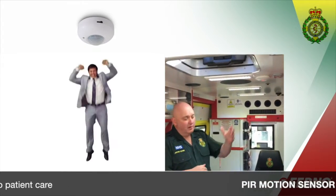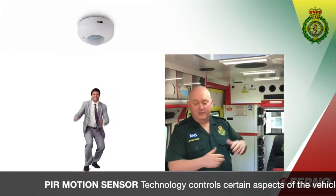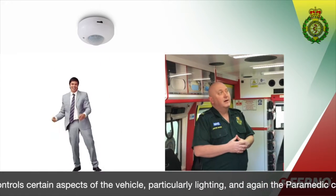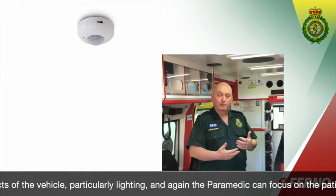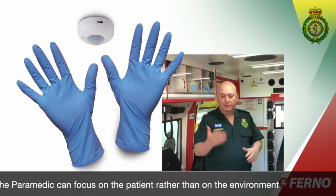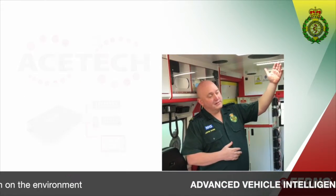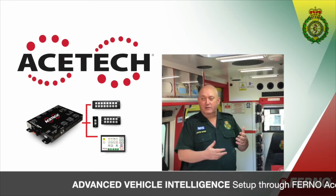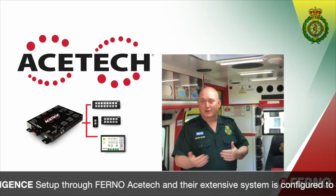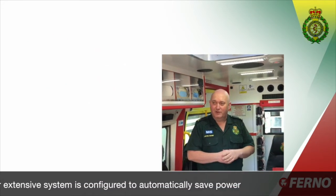On this vehicle you'll also see that we've got PIR motion sensors. We use those to control a lot of aspects of the vehicle, particularly the lighting — it's part and parcel of the strategy for managing power within the vehicle. We want to automate what we can, but we don't want to be too reliant upon switch panels and guys fumbling around with dirty gloves when they should be focusing on the patient. So we've set this up through the AceTech system to control the lighting within the vehicle, and it's configured so that it turns off automatically as part of the power management strategy within this truck.